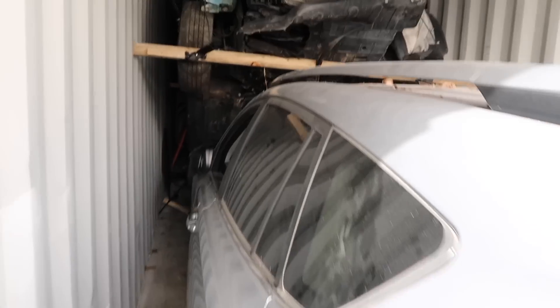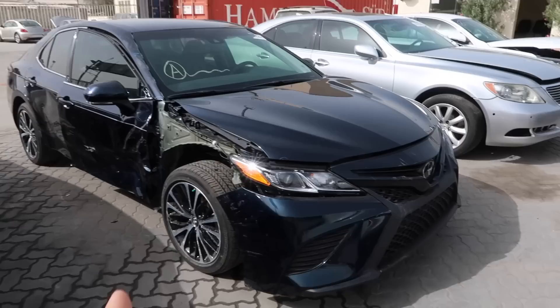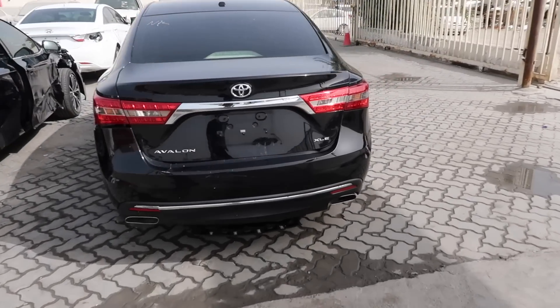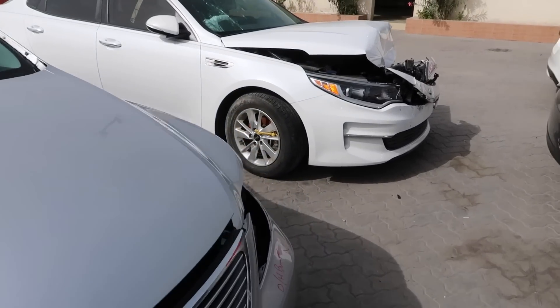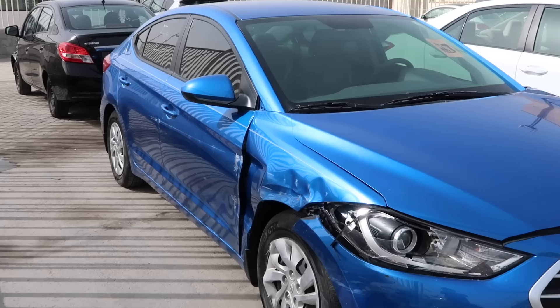After unloading the container, they lay all the cars out in the lot so people can come, visit the shop, and check the cars themselves. You can check the interior, you can check the engine. If the car is on, people can bid on it and the highest bid wins the car. Most of the cars here are newer models — around 2010 and up — because people are interested in buying newer models.